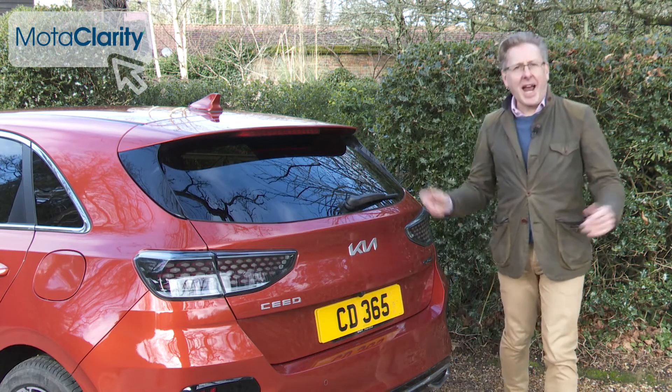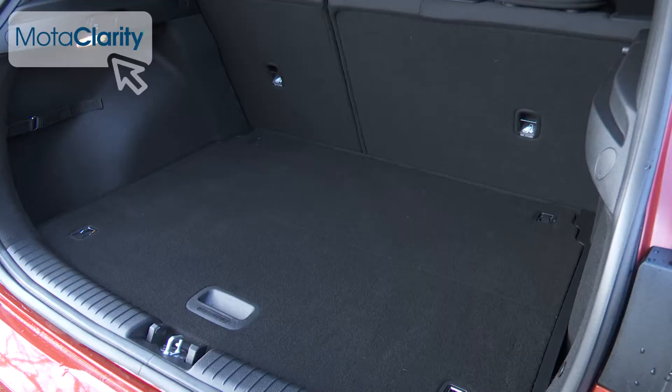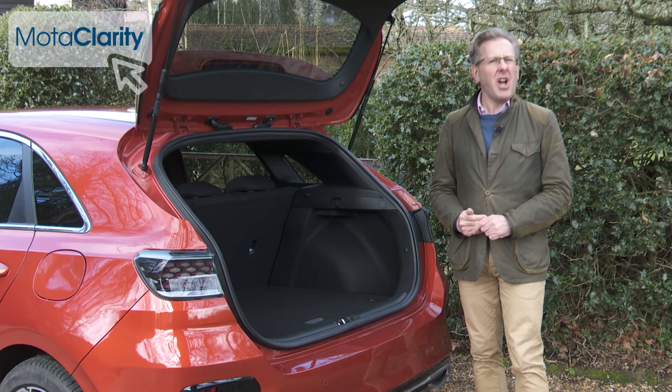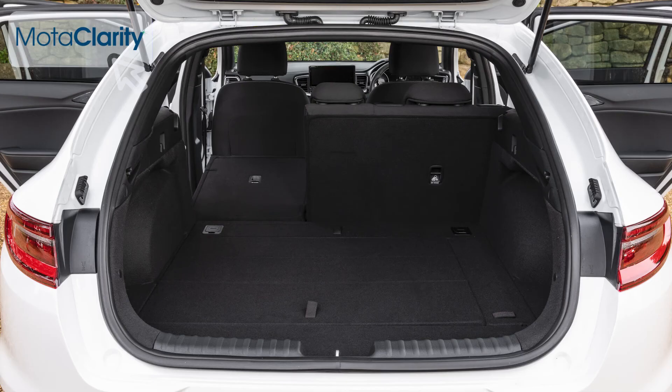The boot turns out to be 395 litres in size. Opt for the boxier sport wagon estate and the luggage area size grows to 625 litres, while on the stylised ProCeed shooting brake model it's 594 litres.